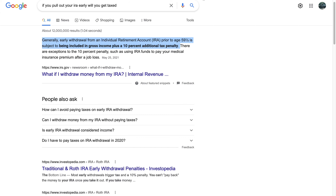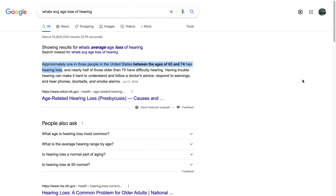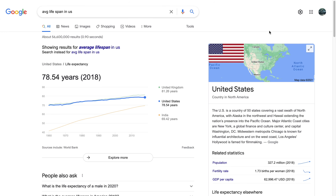Keep in mind that retirement age in the US is roughly 65 to 67. On top of that, approximately one in three people in the US between the ages of 65 and 74 have hearing loss, and many adults in their early to mid-40s may start having problems seeing clearly at close distances. The average life expectancy in the US is 78 years as of 2014. Taking all of that into consideration, I choose to create financial freedom on my own terms.